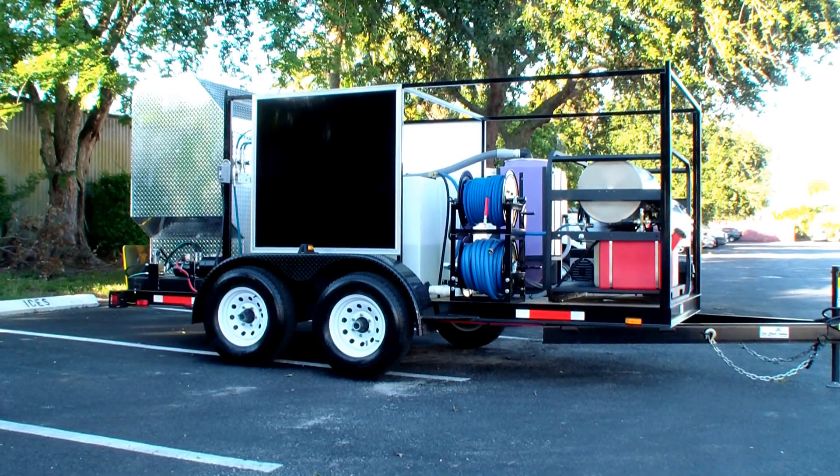Here's another one of our trash bin cleaning trailers, or wheelie bin cleaning trailers — extremely popular right now, getting calls from all around the world for these. Our system differs in a huge way from what's on the market. What we're looking at is a hot water pressure cleaning system — a flash steam cleaner that puts out 3,500 PSI at eight gallons per minute.